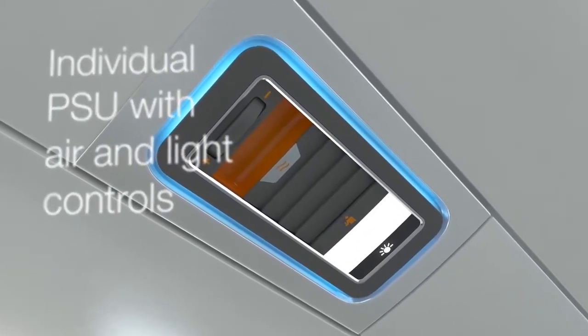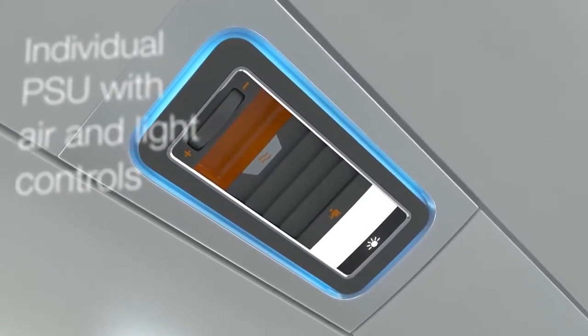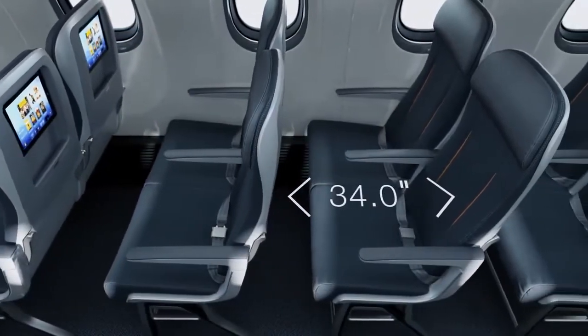We've redesigned the PSU to be passenger-focused. It allows each user to have control of their air and their reading light without disturbing the passenger next to them.